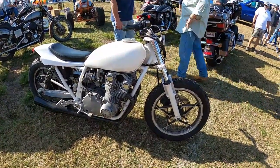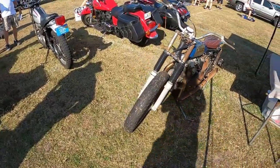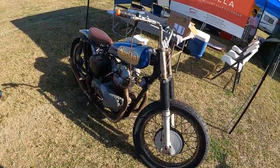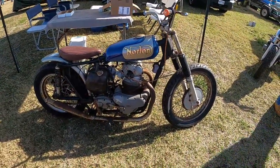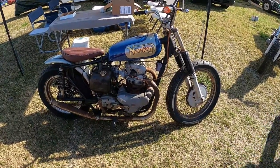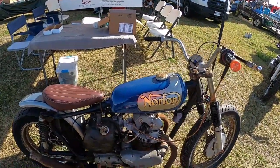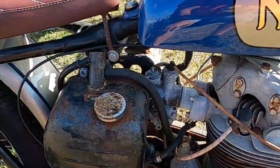Some kind of Suzuki. It's not a Commando. It's not an Atlas. Looking at that crazy carburetor setup — it's got 3,000.